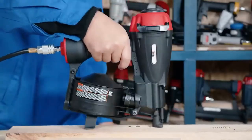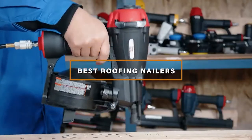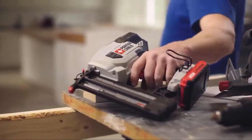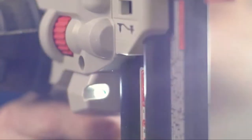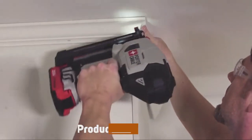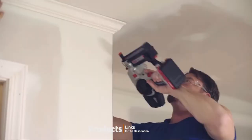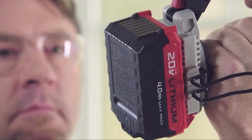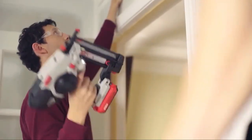Hello guys, in today's video we're going to check out the best roofing nailers this year. I made this list based on my personal opinion, and I've tried to list them based on their price, quality, durability, and many more. To find out more information about these roofing nailers, you can check out the description below. If you want to get the best quality roofing nailer according to your needs, then watch the video till the end and then decide to buy.